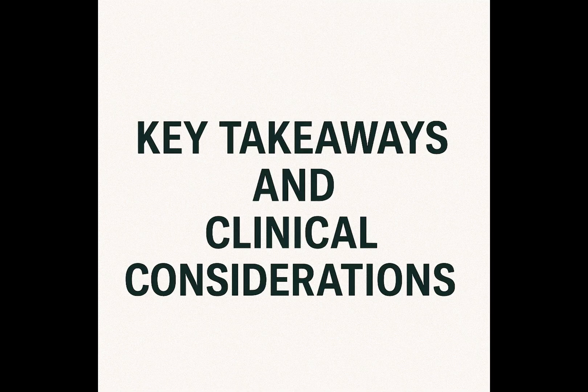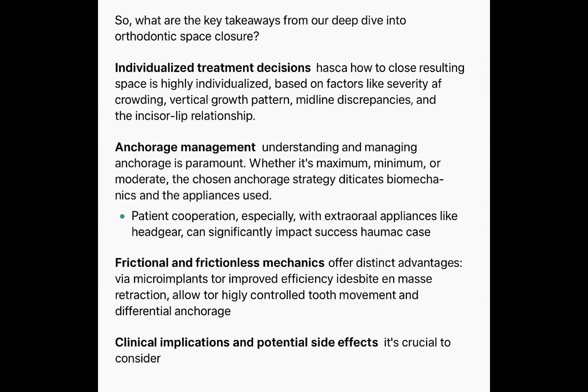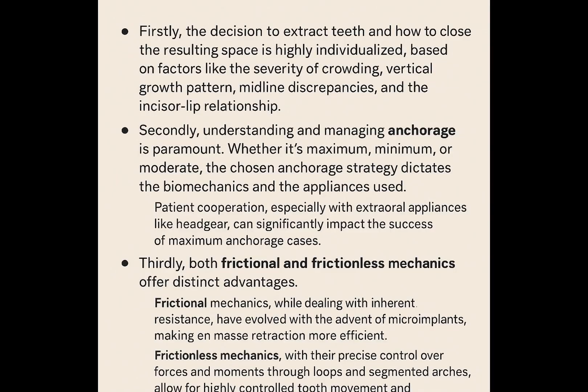So, what are the key takeaways from our deep dive into orthodontic space closure? Firstly, the decision to extract teeth and how to close the resulting space is highly individualized, based on factors like the severity of crowding, vertical growth pattern, midline discrepancies, and the incisor-lip relationship — there's no one-size-fits-all solution. Secondly, understanding and managing anchorage is paramount. Whether it's maximum, minimum, or moderate, the chosen anchorage strategy dictates the biomechanics and the appliances used. Patient cooperation, especially with external appliances like headgear, can significantly impact the success of maximum anchorage cases.